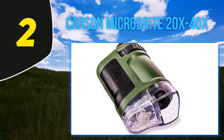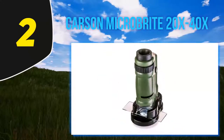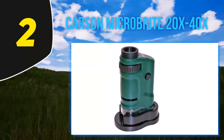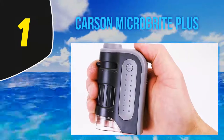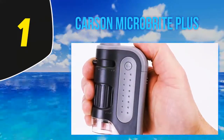A rock collecting reviewer says: 'This little microscope is way better than it should be for the price. Was expecting total junk but it's not. We are always amazed at the mineral patterns, surface textures, pits, and cool little things stuck in the rocks.'